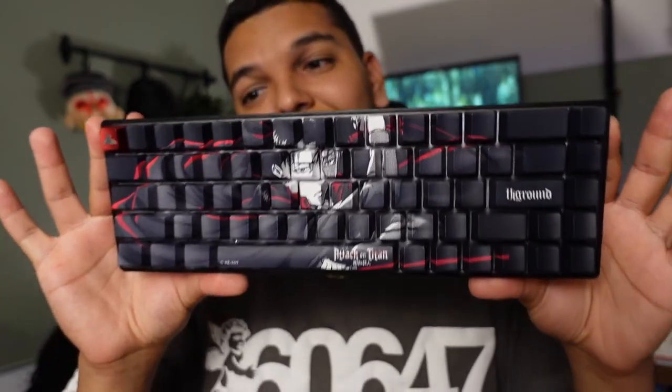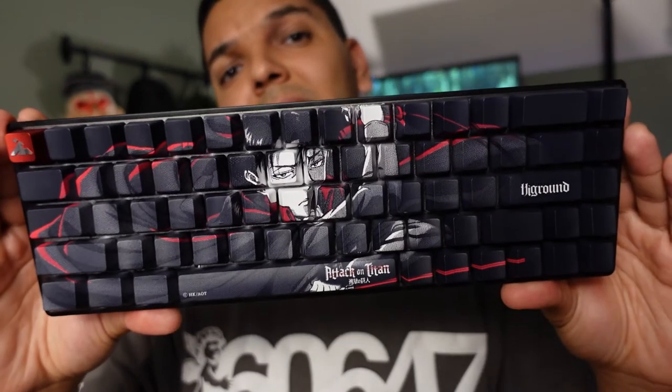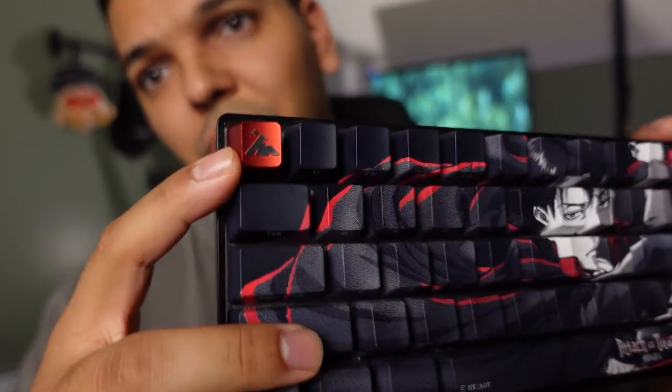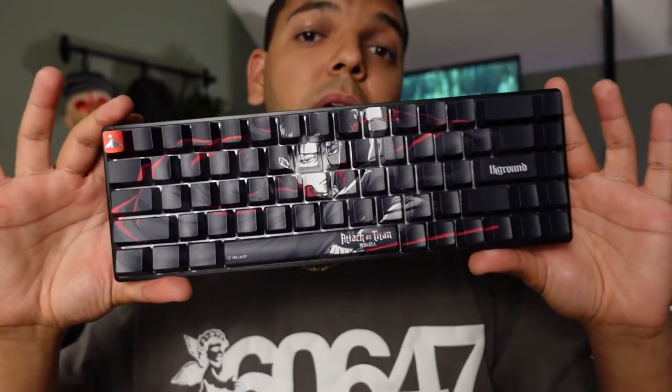I got lucky enough to get my hands on the Levi edition of the Attack on Titan Highground collaboration. This board is absolutely sick. One of the things Highground really excels at is their collaborations and keyboard prints — they know how to capture a cool aesthetic and something that stands out on your desk setup. They've had really cool collaborations like Sonic, Street Fighter, Pricks, and Attack on Titan. I also got a special red keycap with the Highground logo and decided to cop it as a gift to myself — it really complements the Levi board very well with the red accents.